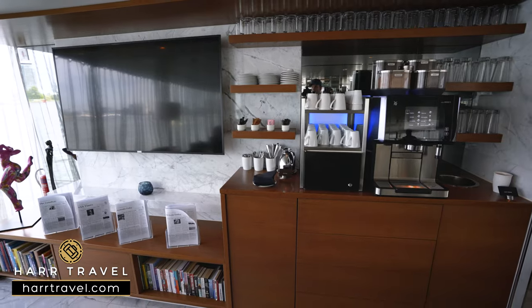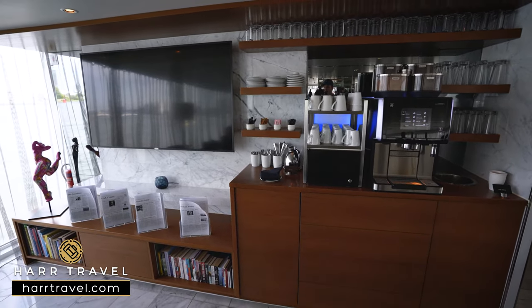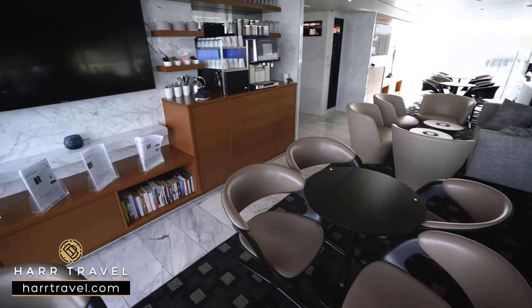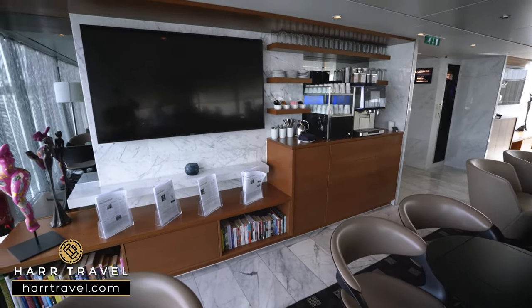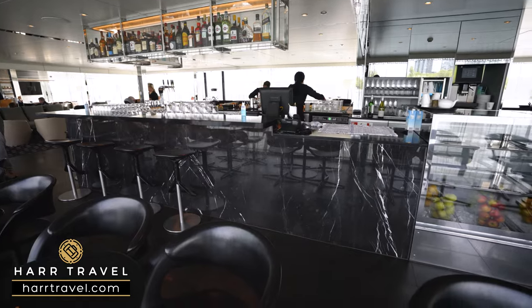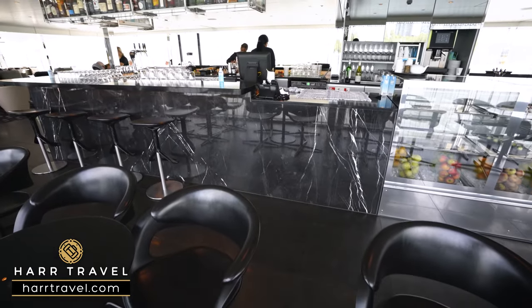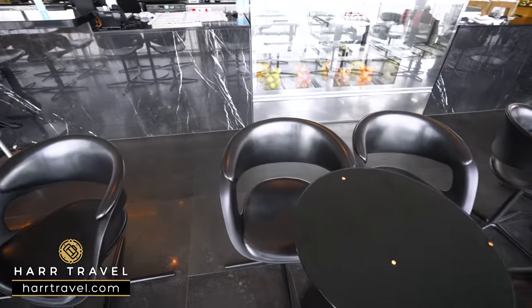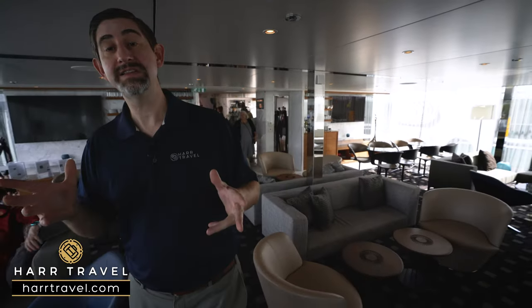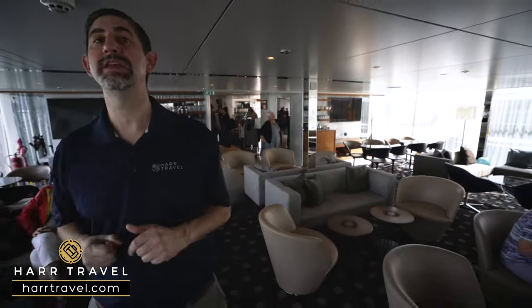As we head into the lounge, this is really your living room space on board. You can stop by anytime and make a coffee — hot chocolate, espresso — and on the other side you'll find a variety of teas as well. It's a self-service option, but in here you're also going to have a full-service bar. What this is really all about are the beautiful floor-to-ceiling windows when you're cruising through the scenic parts of Europe, whether it's the Rhine Valley or the incredible Wachau Valley. You're going to love sitting in here, listening to commentary, and taking in the incredible views.